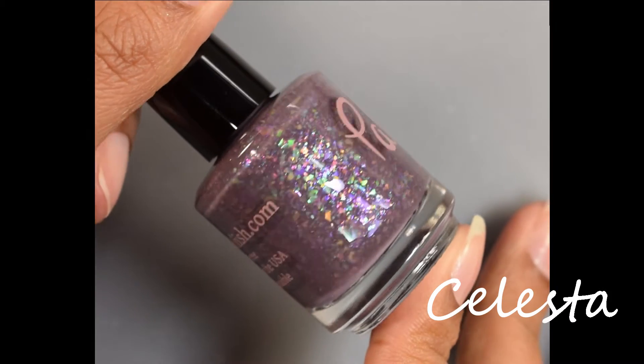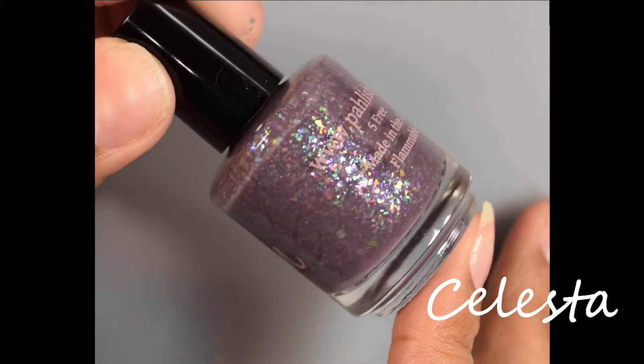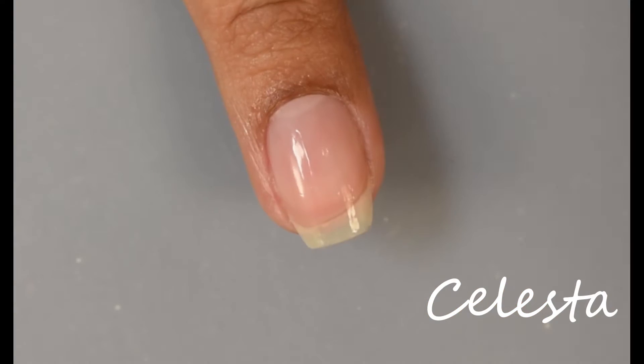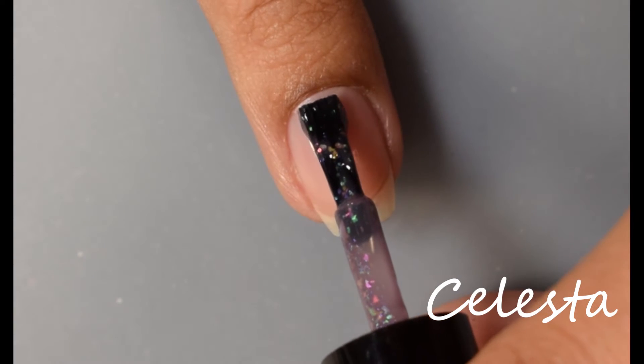Next up we've got Celesta. This is a deep violet gray with a mix of iridescent flakes. Upon release it will be $10.